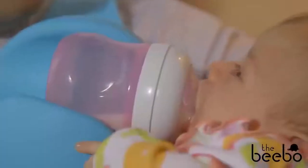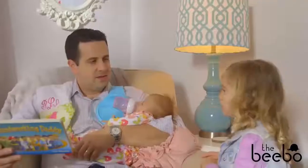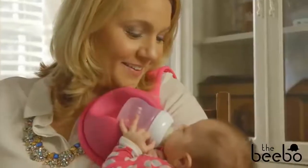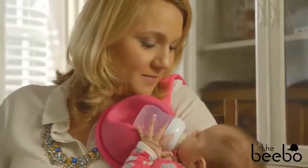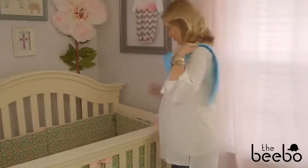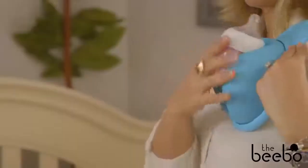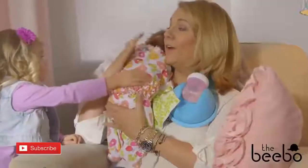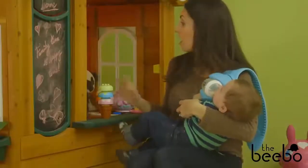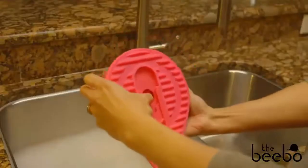The soft foam bottle holder rotates 360 degrees and holds almost any bottle. The Bebo is pediatrician approved and is perfect for parents who bottle feed with pumped breast milk or formula. Nursing moms have a free hand — bottle feeding parents should too. Using the Bebo is easy: simply place it nice and high over either shoulder, insert your baby's bottle, and rotate to find the perfect feeding angle. You can even rotate the bottle upright for burping or play time. The Bebo is lightweight, comfortable, and its flexible shoulder pad is designed to stay securely in place.